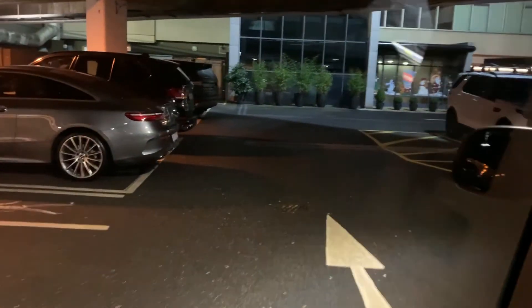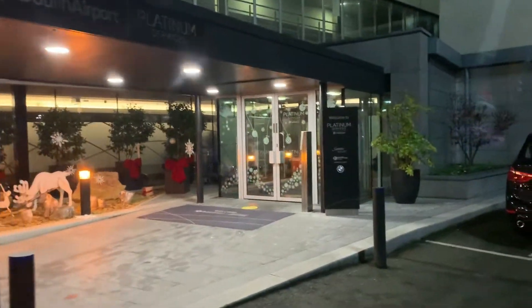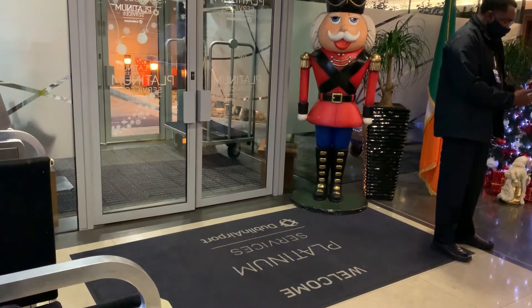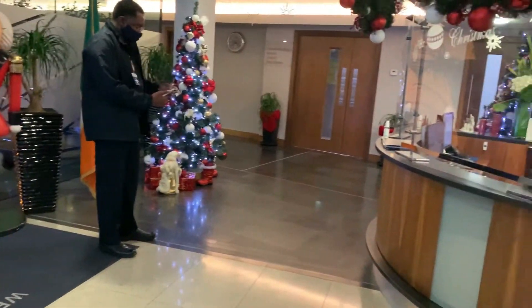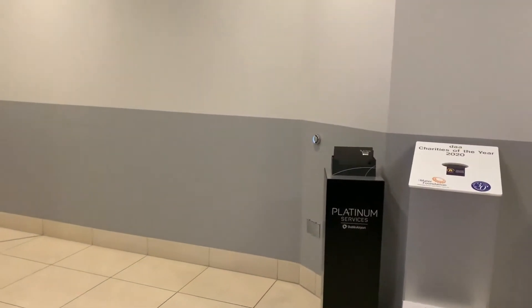Here we are clearing through the gate. It's normally all nice cars parked here — very high net worth individuals who park their vehicles here and then get on their corporate jets and fly off. There's the front door of Platinum. Our private security screening area — of course I can't take you in there and I can't film that — but here's the front door, we're in the building. They still have it decorated for Christmas, always very, very pleasant.